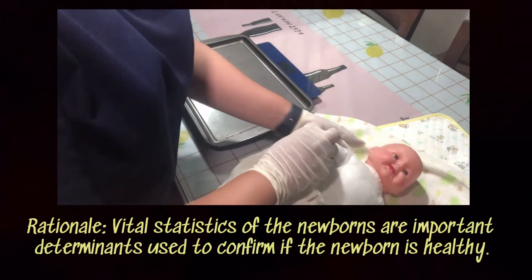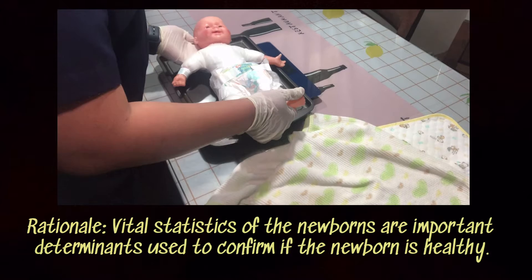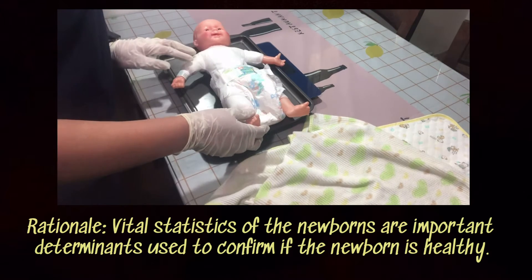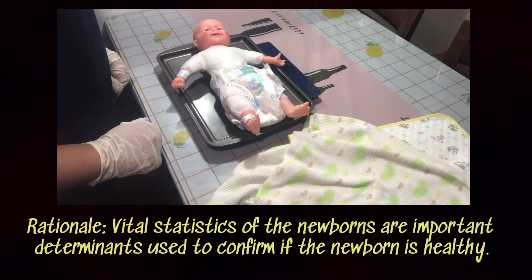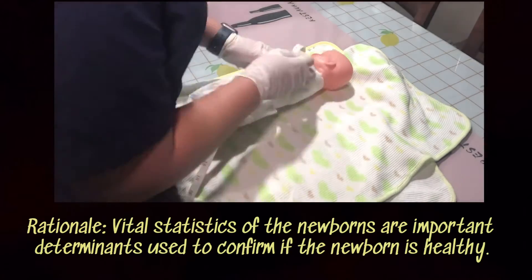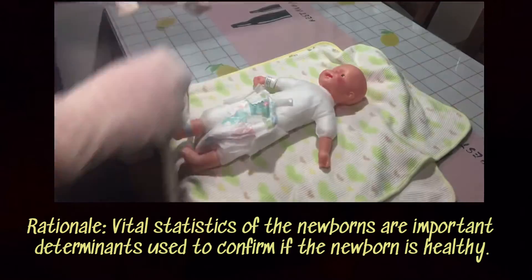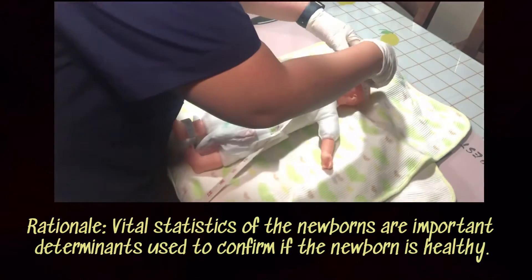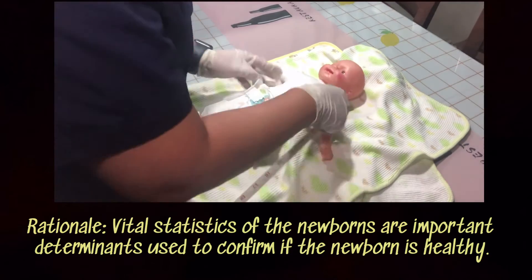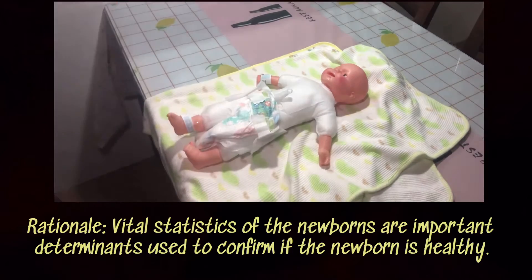We shall now be taking the anthropometric measurements of our newborn, starting with the weight. We will also be checking the infant's height, head circumference, chest circumference, and abdominal circumference.